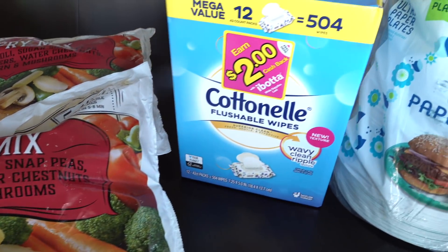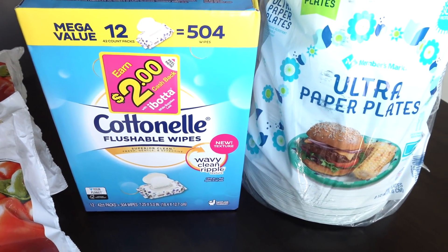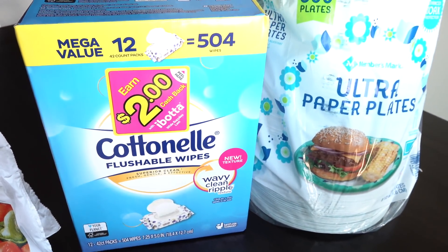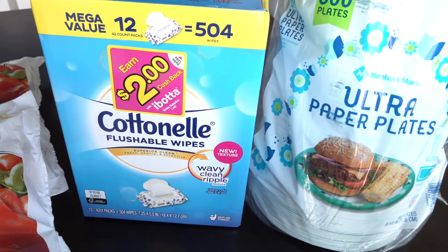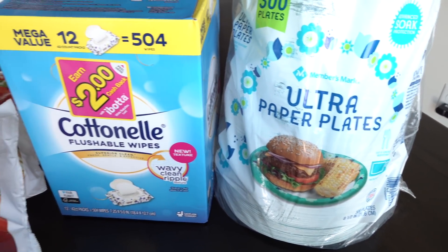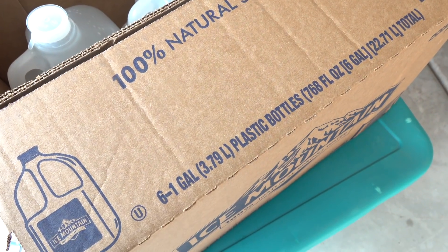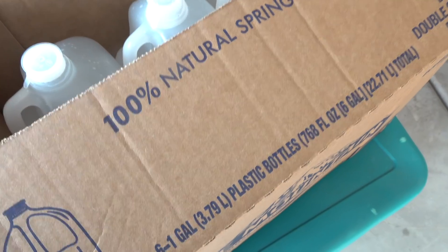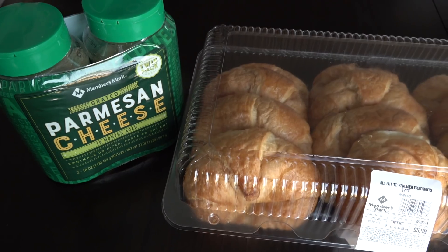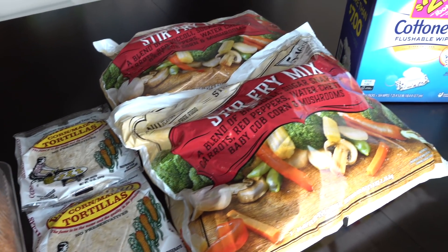So then for non-food items, we bought some more of these cotton flushable wipes. And I love that there is an Ibotta deal on this — I'll be uploading my receipt to Ibotta to get the two bucks. And then we also picked up some paper plates. And out here in the garage is the Ice Mountain that we picked up from Sam's Club — we grabbed this six-gallon jug pack of Ice Mountain water. So for around $72, we brought all of this home from Sam's Club.